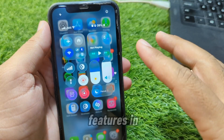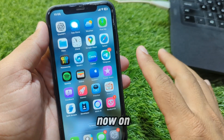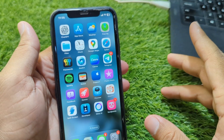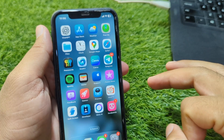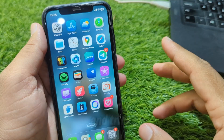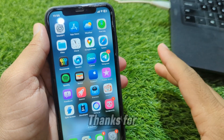So those are 10 cool new features in iOS 26.1 that you can try right now on your iPhone. Which one are you most excited about? Let me know in the comments. Don't forget to hit that like button, subscribe for more iOS 26 tips and tricks, and I'll see you in the next video. Thanks for watching.